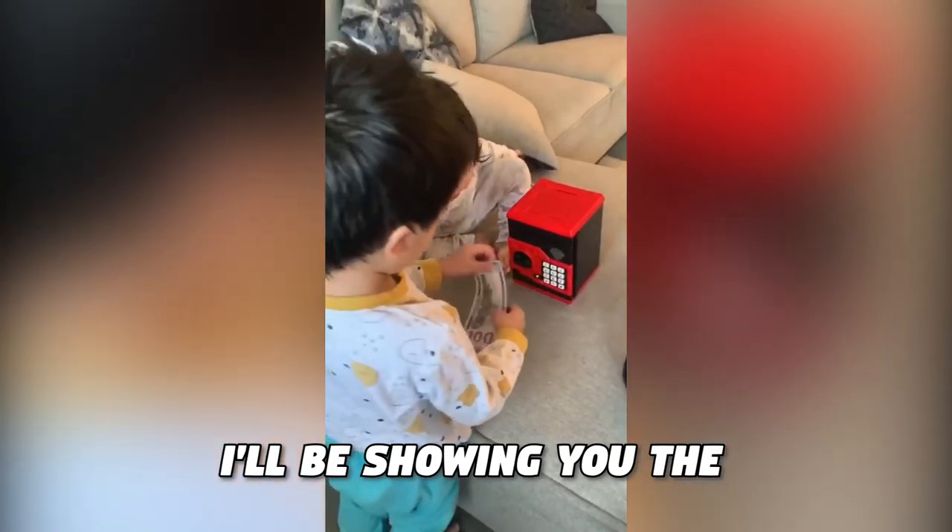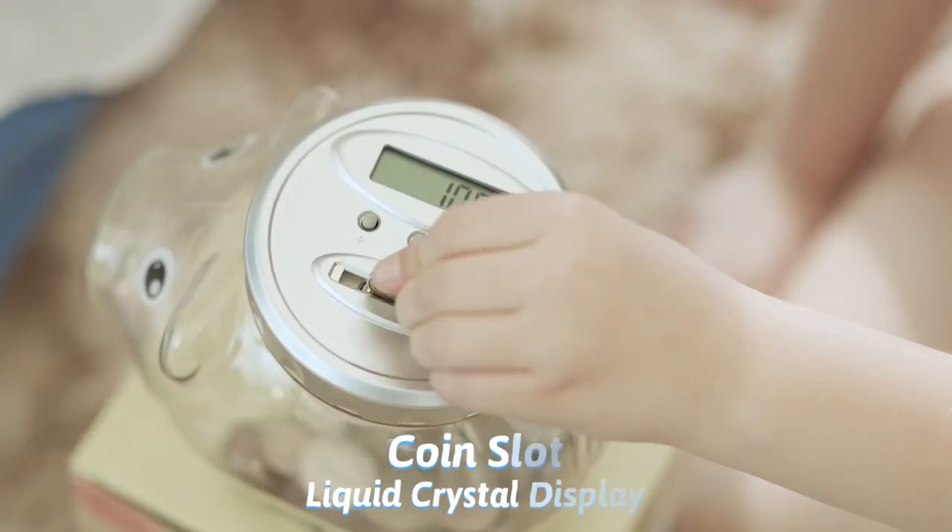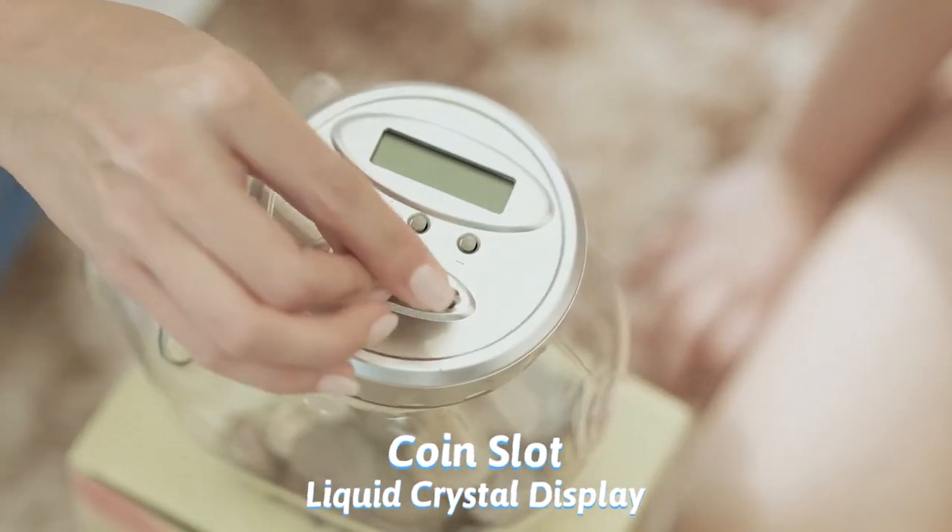In this video, I'll be showing you the top piggy banks for kids on Amazon. Stay tuned until the end to find out which one is the best.